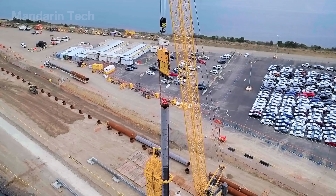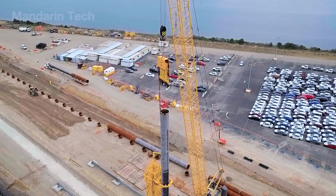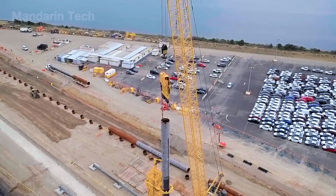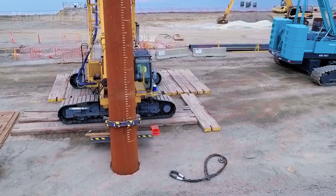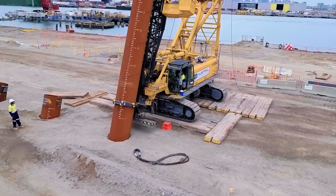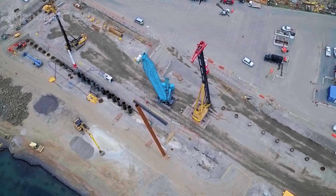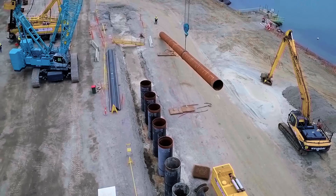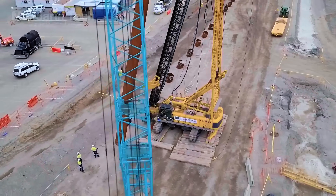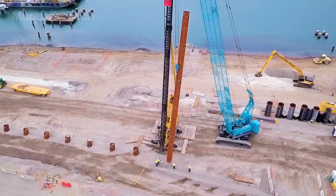Much of the Tohoku coastline sits on weak, sandy soil, so engineers first drilled detailed surveys and reinforced the ground. They installed deep concrete or steel piles, added layers of crushed stone and compacted sand, and stabilized the surface. The goal was to create a solid base strong enough to support a wall tens of meters tall without sinking, sliding, or cracking over time.